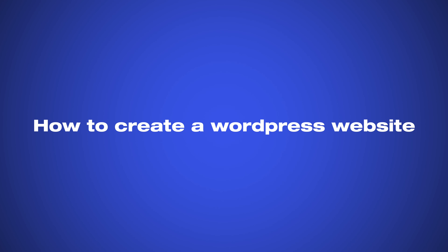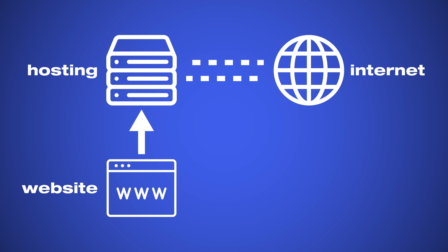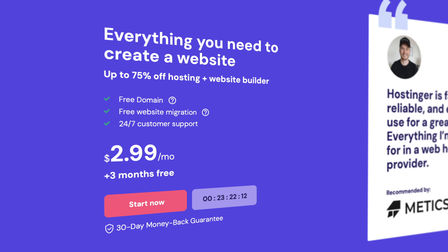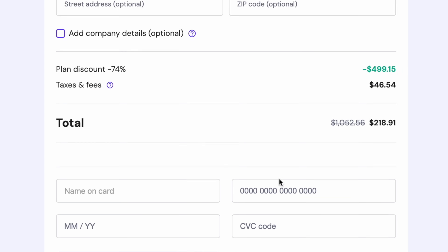So how do you actually create a WordPress website? First we need hosting, which is the server where all of our website files will be stored. This server is connected to the internet 24/7 so that your website will be accessible at all times. I've tried many hosting providers and the one I now use and recommend is called Hostinger. With Hostinger, you can get WordPress hosting for as low as $3 per month. If you sign up using my referral link and enter the code medicsmedia, you'll get an additional discount — you'll find the link down below in the video description.